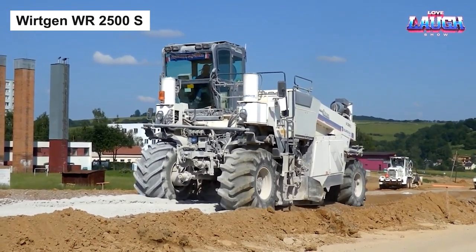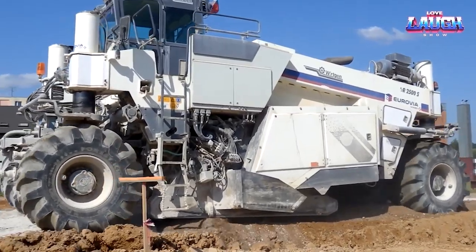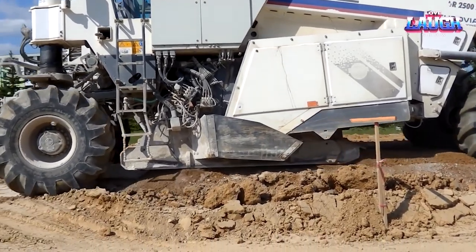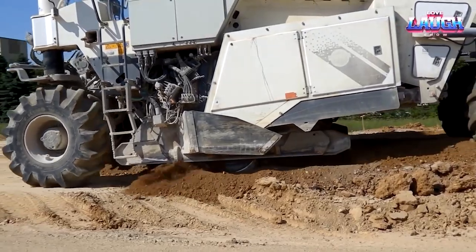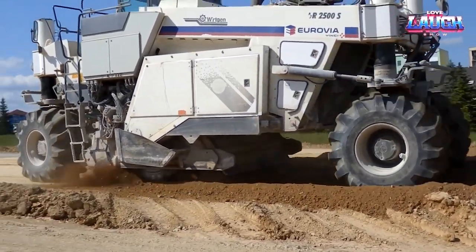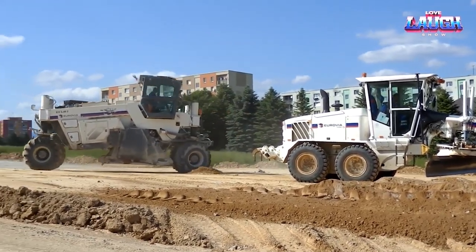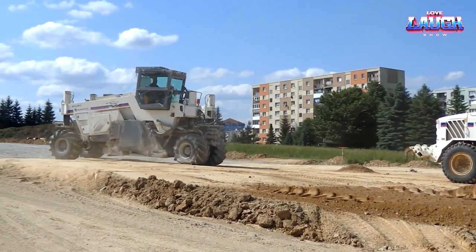Wirtgen WR2500S — when ground stabilization and a solid foundation are the calls of the hour, the Wirtgen WR2500S Recycler is your answer. Equipped with an additional built-in hopper for binders and a water frame, it is versatility personified on diverse construction sites. Under its hood, a robust diesel engine roars to life, dishing out a powerful 680 horsepower.